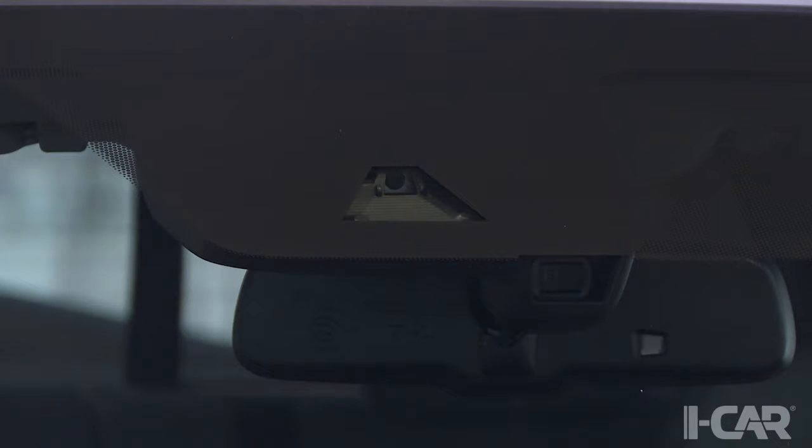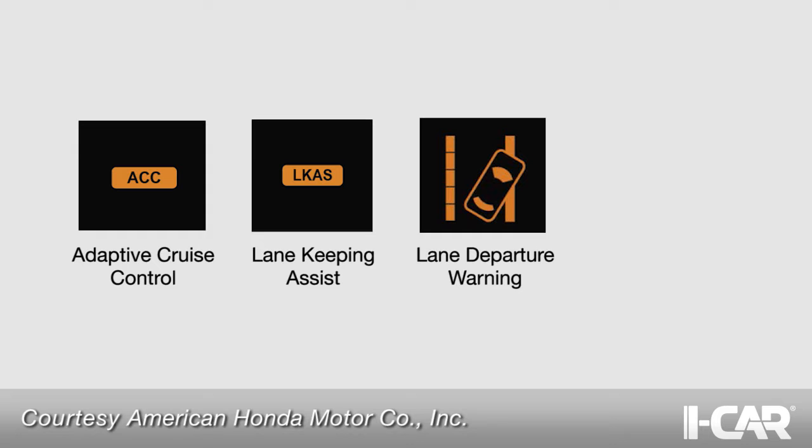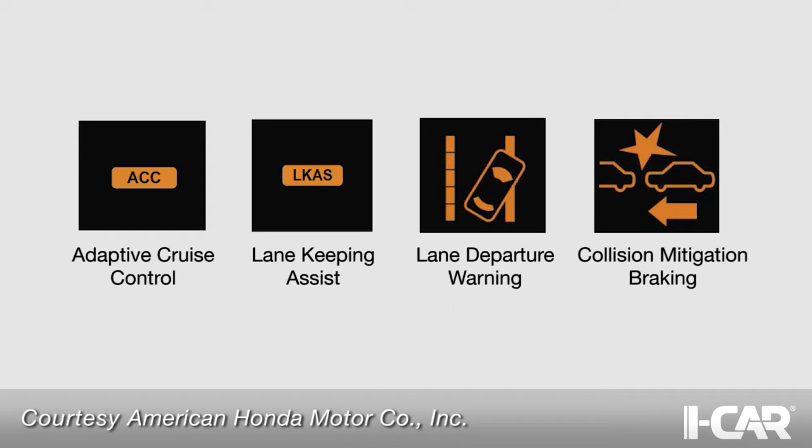All of the options are available, so the model you get in for repair may have features such as adaptive cruise control, lane keeping assist, lane departure warning, and collision mitigation braking.